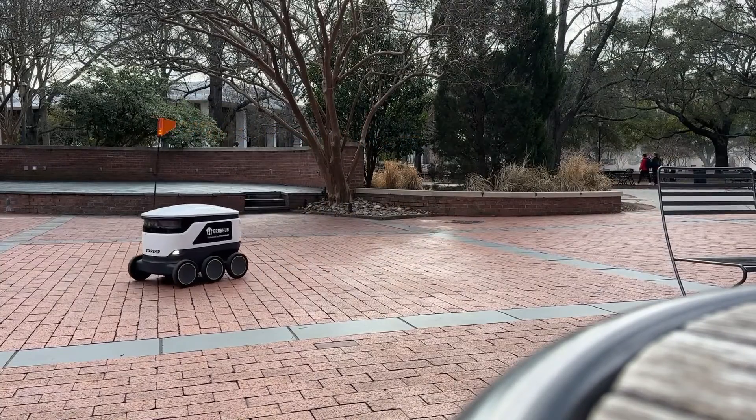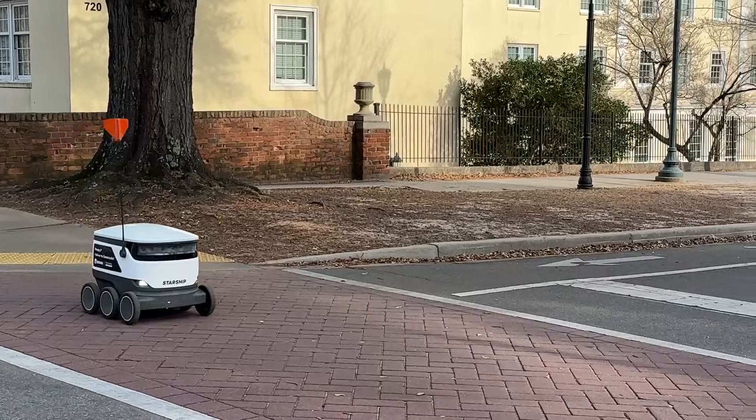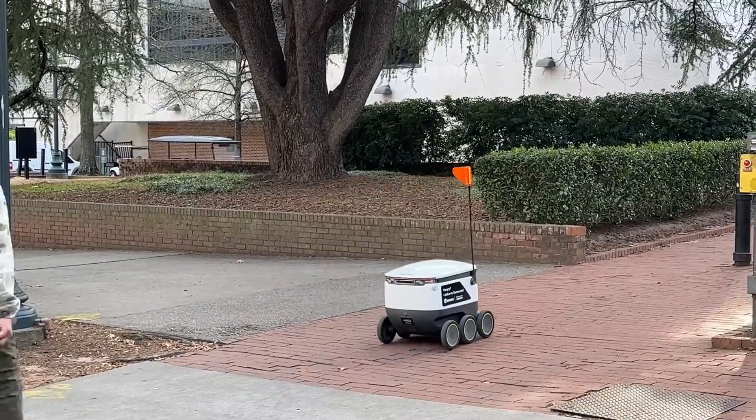Watch your step, Carolina. The future is here. Food delivery robots have been introduced to USC's campus for the first time, debuting this Monday. Their purpose is to provide campus-wide service, sparing students the need to walk to various restaurants.